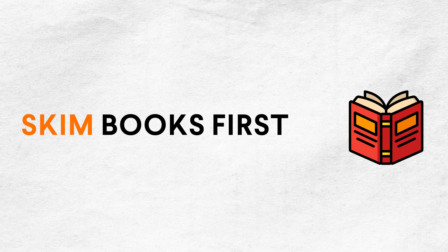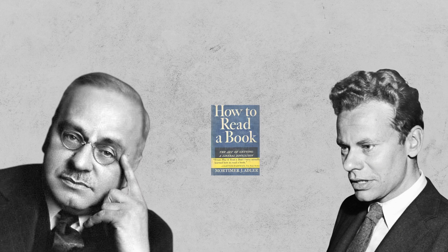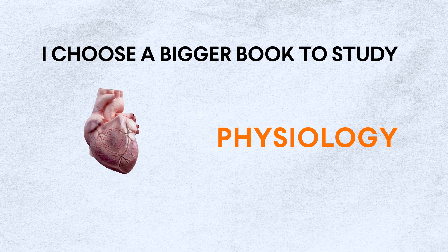Skim books first. Some of the best books have illustrations that get imprinted in memory, and often books are written around a concept that can be brought down to a few images. Most speed reading courses will teach you to skim a book before reading it in detail. Adler and Van Doren in How to Read a Book call this inspectional reading — trying to understand a book's main points and structure. This can be done easily by reading the table of contents, index, and key paragraphs from major chapters.